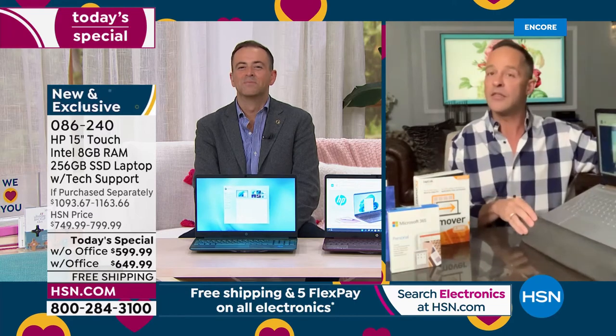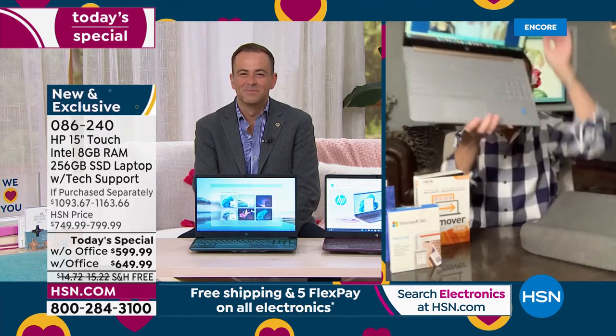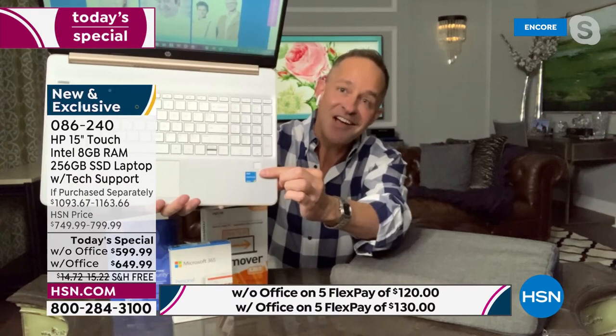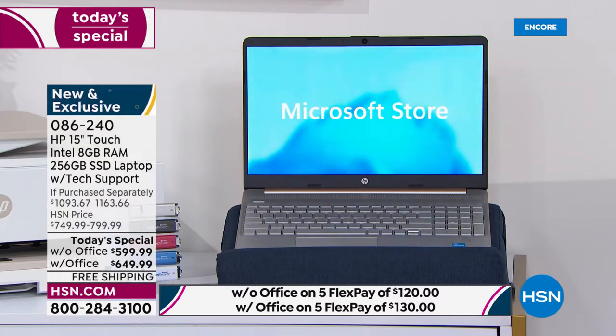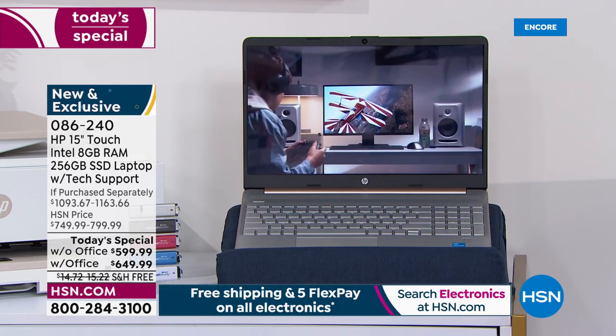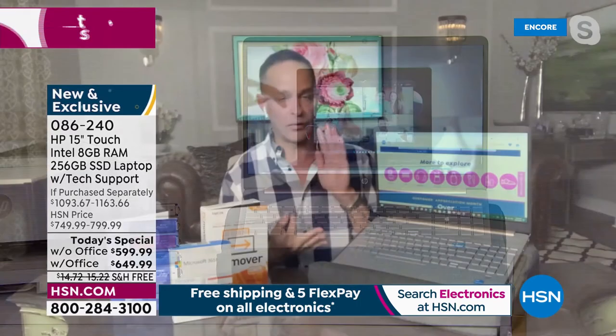Number two is Intel — another number one. And number three, of course, is Windows — not just Windows, this is Windows 11. The Intel Pentium processor: what do we do on it? Work and play. For multitasking — I have about nine things running on this computer right now, a couple different videos — it's so fast. Everyday photo and video, taking your entertainment on the go with an 11-hour battery life. Every reason to say yes to this computer tonight.